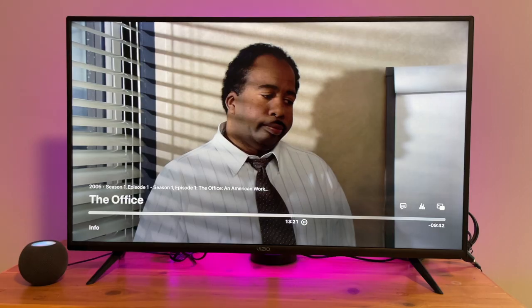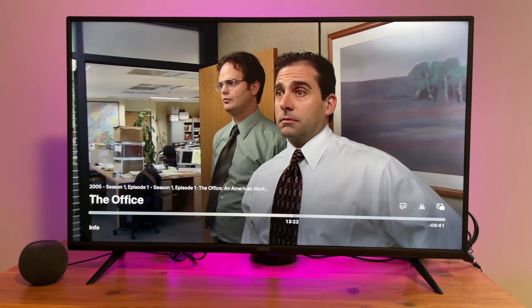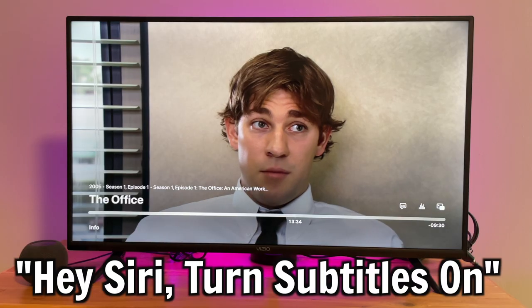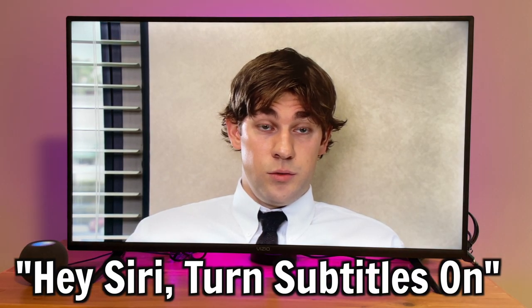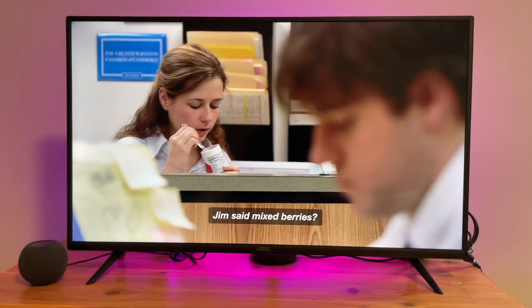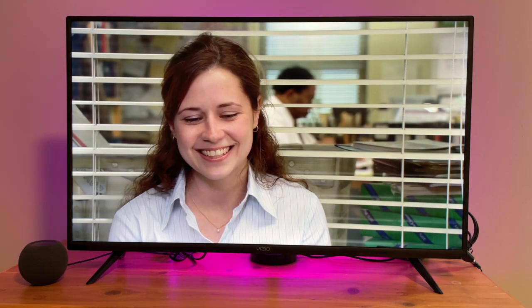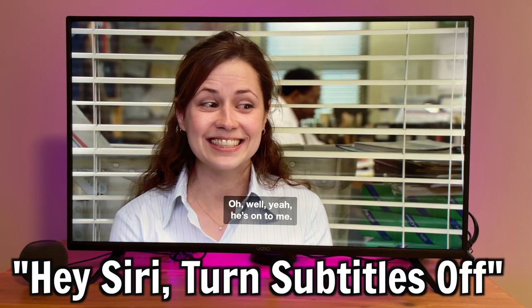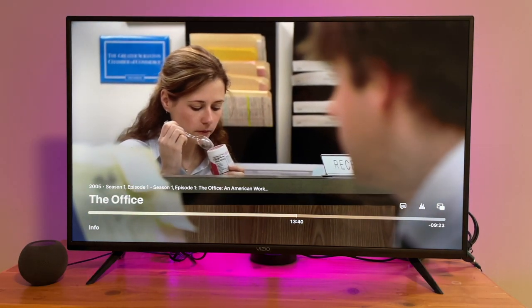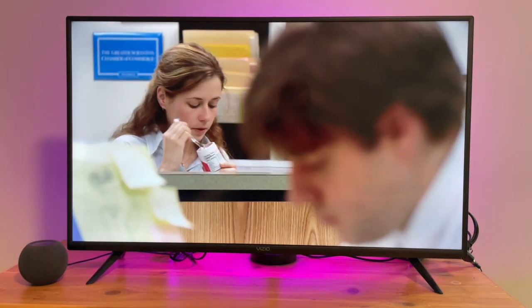You can say 'Play' or 'Pause' to control playback. You can also turn subtitles on and off by saying 'Turn subtitles on' or 'Turn subtitles off.' And if you say 'What did she say?', Siri will rewind a couple of seconds and temporarily turn on subtitles so you can hear and see what they said.